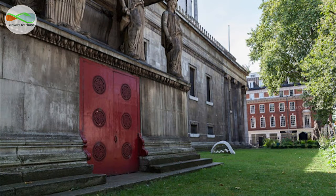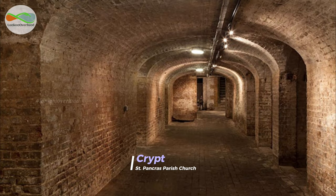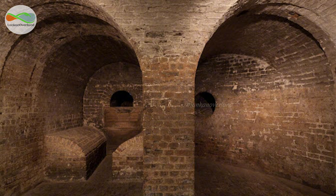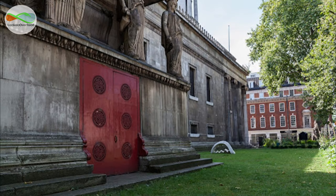The crypt of St. Pancras Church was used for burials between 1822 and 1855, when burials in central London ceased. Only 560 interments took place, which left many of the vaults empty. The crypt served as an air raid shelter for local residents in both world wars.